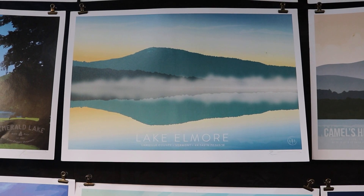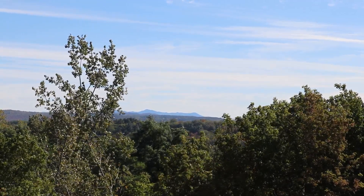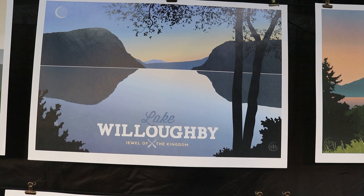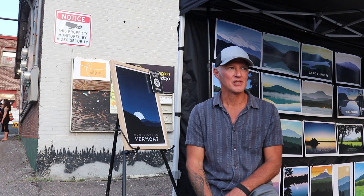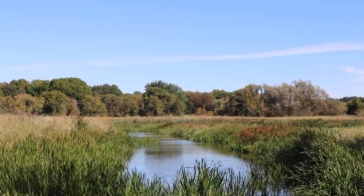I'm a photographer as well as an illustrator and designer, so I take photos and then I go back to my studio where I make my prints. I use my photos and sometimes sketching for reference. I love to hike and paddle, so a lot of this work is inspired by places that I spend time in during the seasons of Vermont.